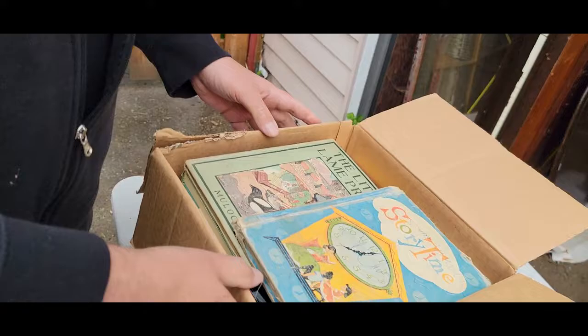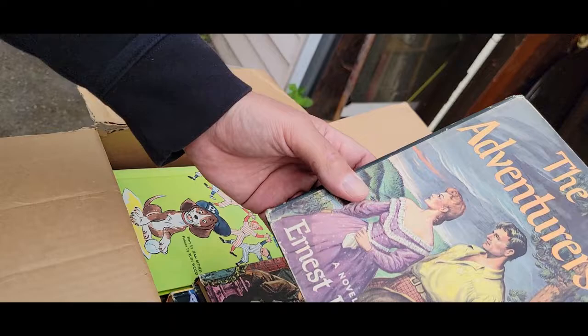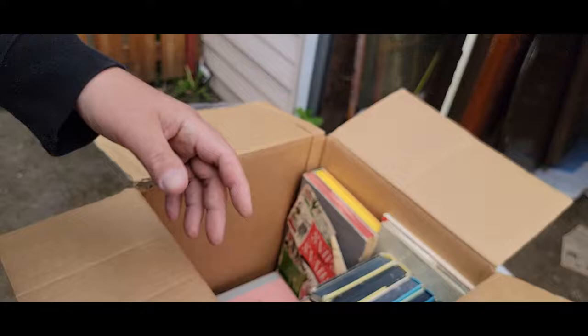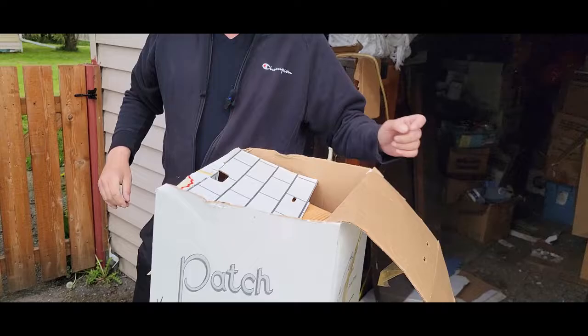These are old kids books - Story Time. The Little Lame Prince, oh my god. The Adventures, a novel by Ernest Haycox. A Power Boys Adventure. Barney's Beagle Plays Baseball. I don't feel like any of these are really valuable or anything. Let's go get another one.